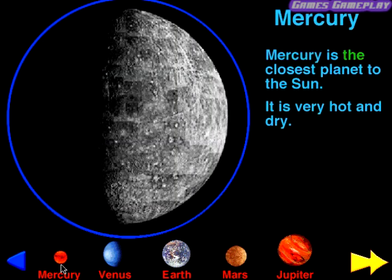Mercury. Mercury is the closest planet to the sun. It is very hot and dry.